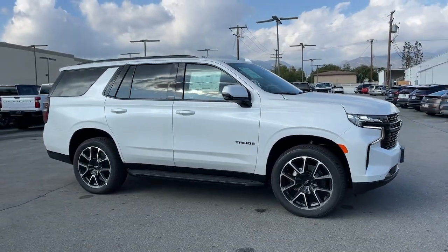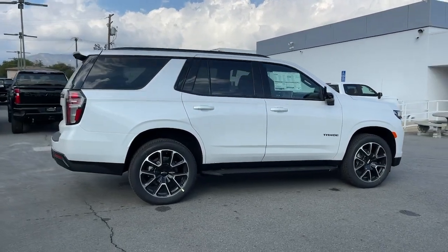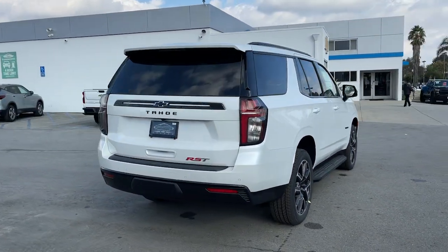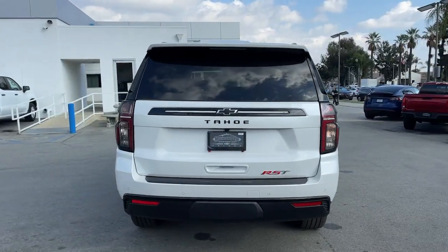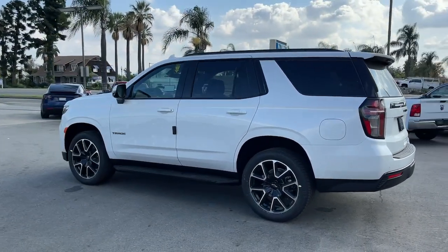You're gonna love the 2023 Chevrolet Tahoe. The Tahoe is the full-size SUV that ticks all the boxes: safe, stylish, comfortable, loaded with technology, powerful, and ready to handle any challenge. It inspires confidence at every turn.